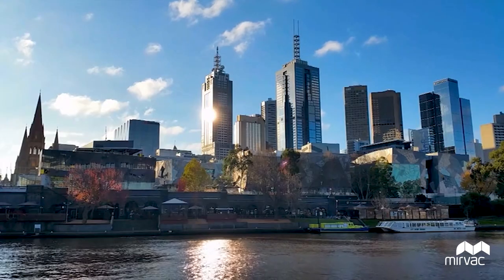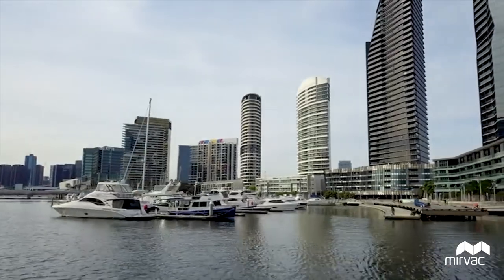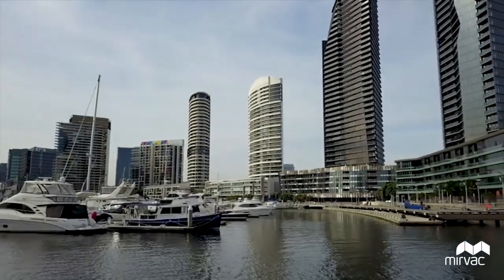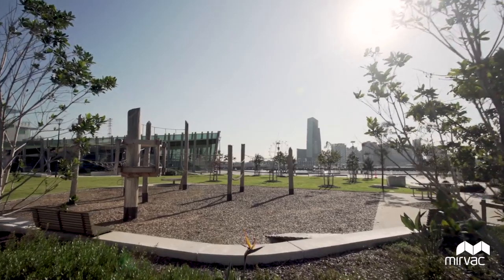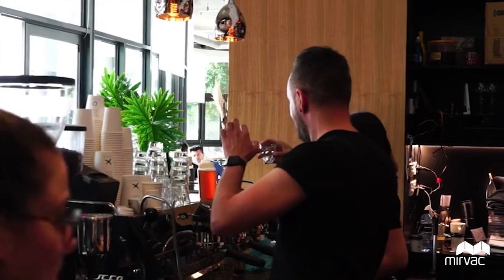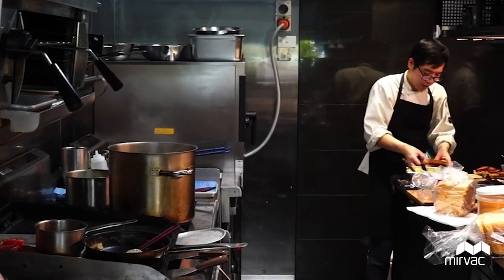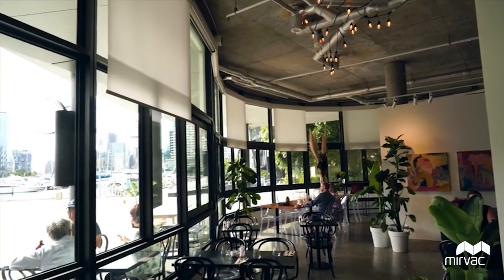Located just two kilometres from Melbourne CBD, Yarra's Edge is a tranquil waterfront village located on the north facing bank of the Yarra River, and offers an abundance of green parkland, a marina, restaurants and cafes, as well as the cosmopolitan delights which can be found in neighbouring Port Melbourne, South Melbourne and South Wharf.